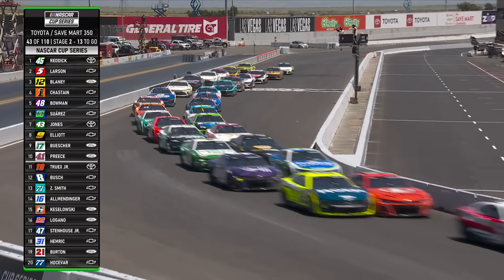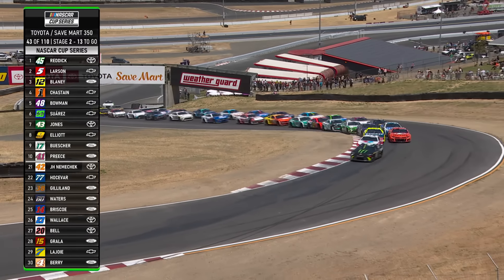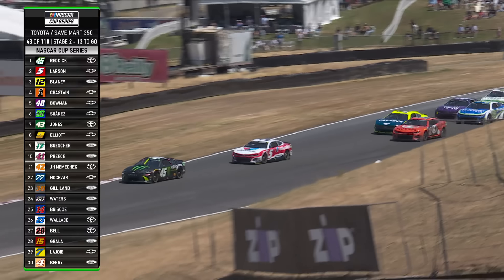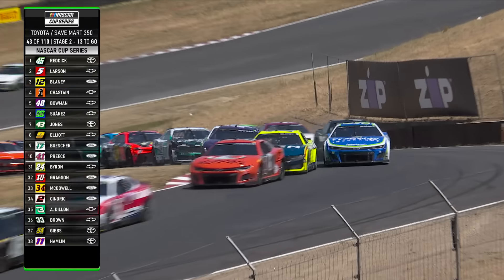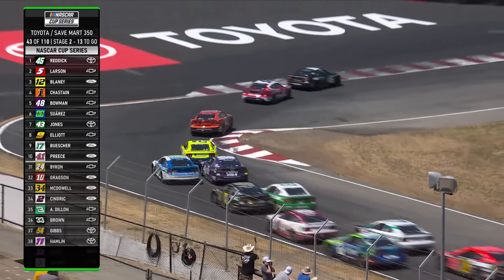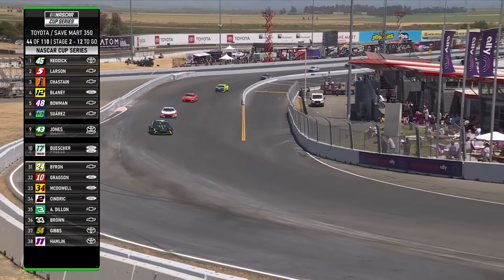Let's try it again — Chastain around the outside, then a flat tire. Austin Dillon's in trouble; Chastain moves to third with Suarez and Bowman fighting for fifth. Austin Dillon has gone to the garage and out of this race, joining Ty Gibbs and Denny Hamlin.